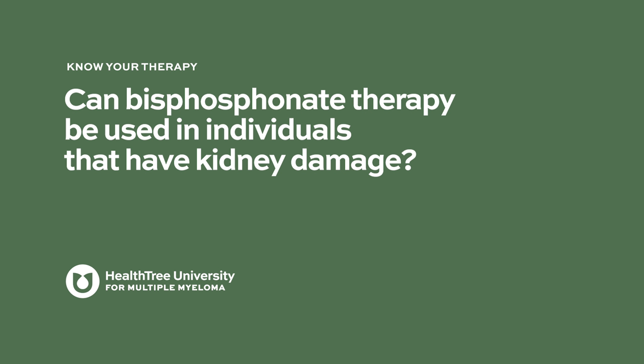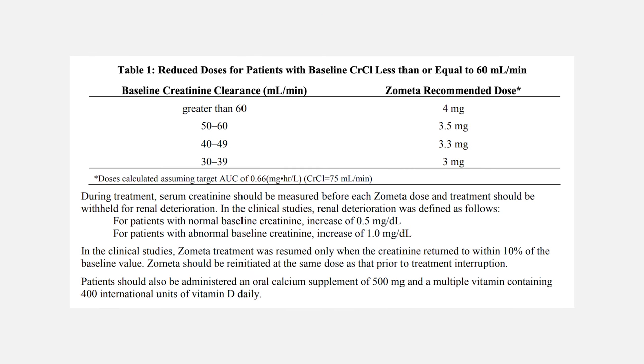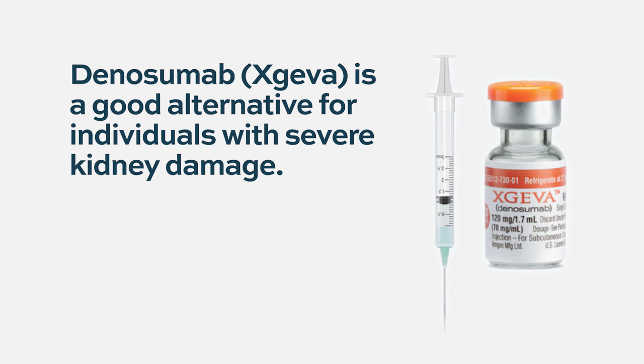One must be cautious using bisphosphonates when there is kidney damage. Zometa can cause renal insufficiency. For patients with mild kidney damage, options include dose reduction or longer infusion times. Pamidronate can cause glomerular damage and proteinuria, while Zometa causes direct renal insufficiency. When creatinine clearance is less than 30, denosumab is a good alternative because it is not metabolized and does not damage the kidneys.